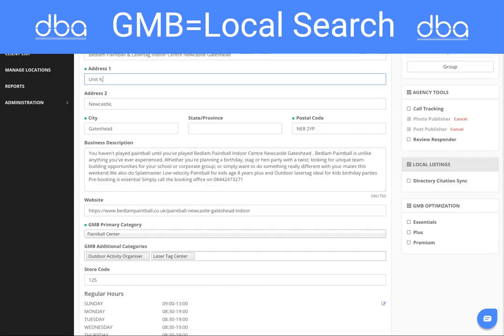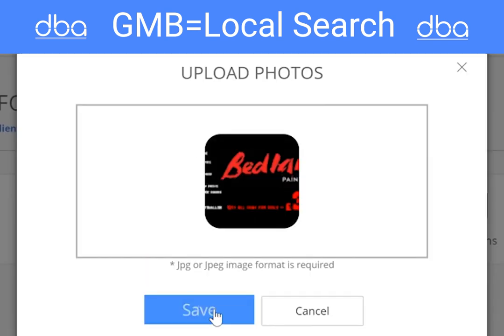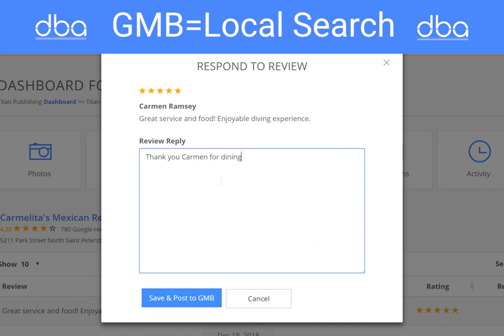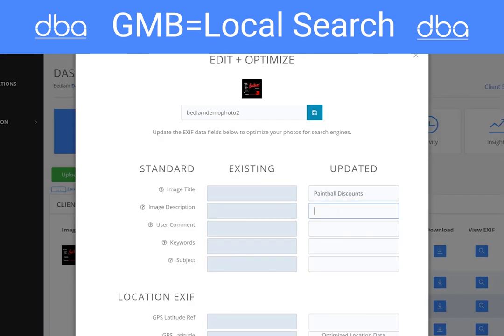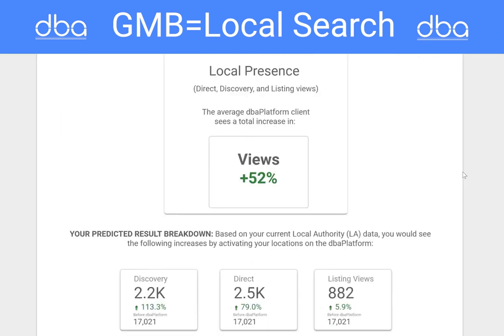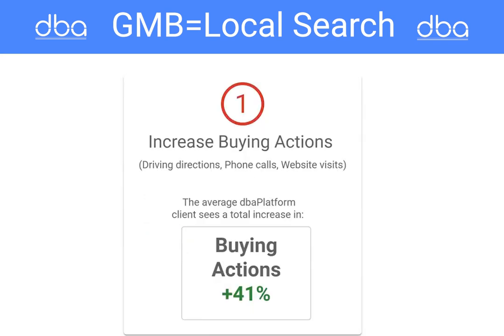Optimizing Google My Business and the other directories requires updating business info, adding photos, geotagging, responding to reviews, and creating weekly posts. Just optimizing these features will easily provide a 300% plus boost in profile views, phone calls, driving directions, and most importantly, purchases.